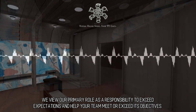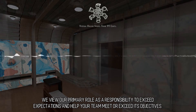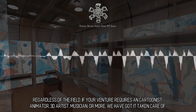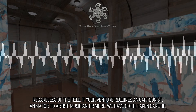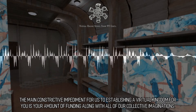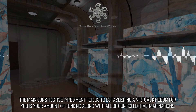We view our primary role as a responsibility to exceed expectations and help your team meet or exceed its objectives. We can construct it for you. Regardless of the field, if your venture requires a cartoonist, animator, 3D artist, musician, or more, we have got it taken care of. The main constraint for us in establishing a virtual kingdom for you is your amount of funding along with all of our collective imaginations.